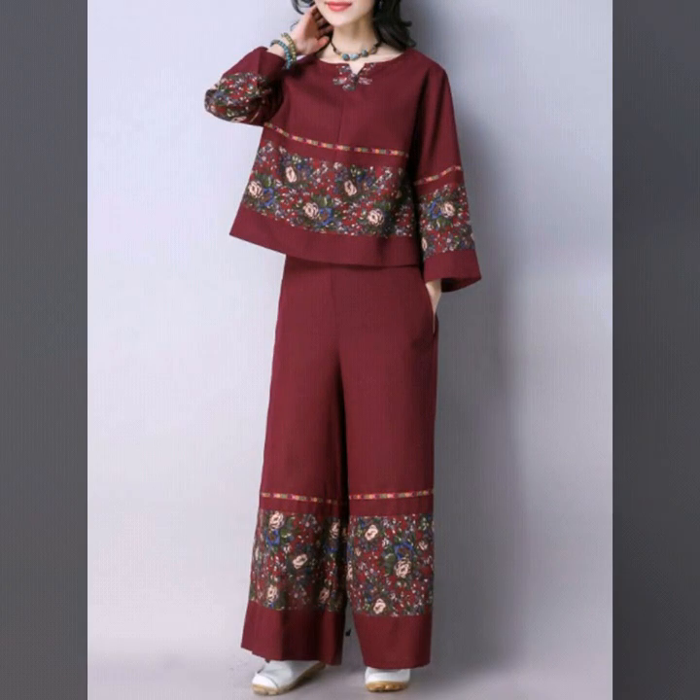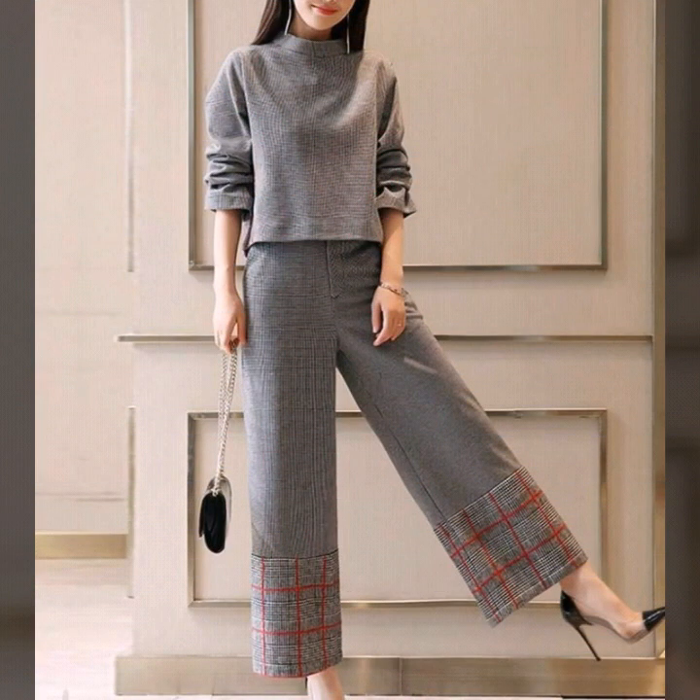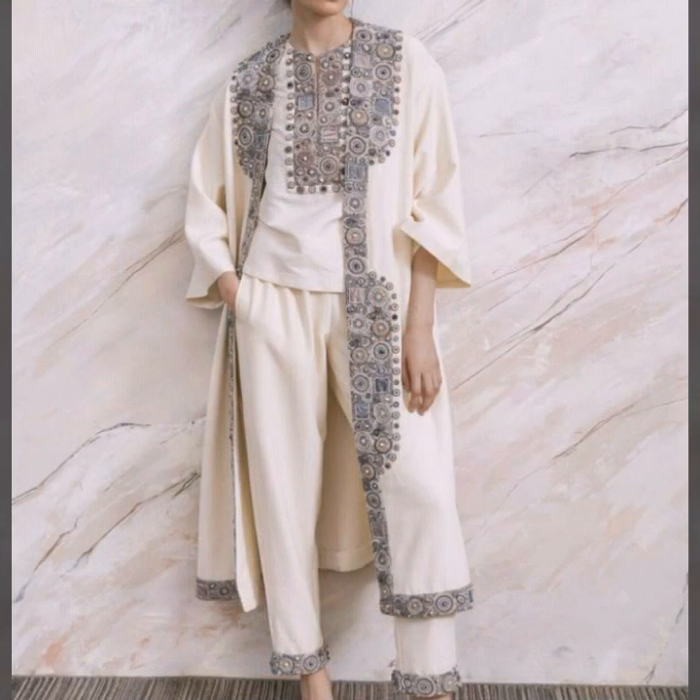This is a women's casual wear dressy design ideas video. Please remember us in your prayers, take care of yourselves, and we will keep bringing you more beautiful ideas. See you in the next video — Allah Hafiz, goodbye.